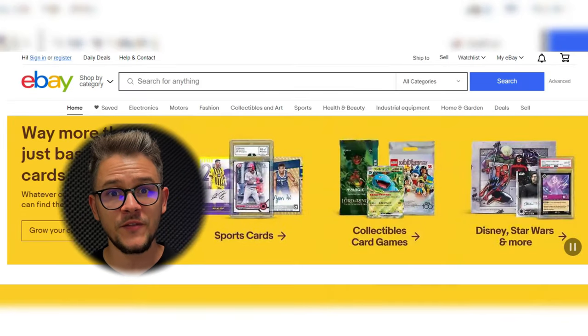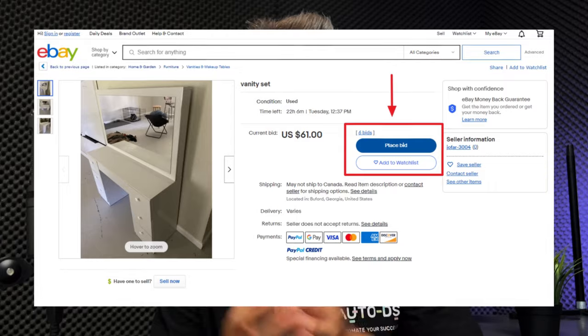At number eleven we have eBay, one of the biggest platforms on the planet. eBay is an online marketplace that facilitates buying and selling of goods between people and has an auction-style buying process where you can actually bid on products. Why is eBay a good Etsy supplier? First, broad product diversity — millions of sellers mean you can find anything. Second, global exposure. Third, competitive pricing — so many sellers competing means you'll always get the best price. Fourth, brand recognition. Fifth, ease of use.